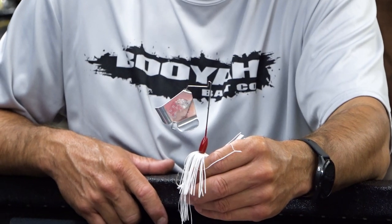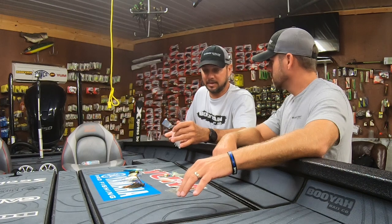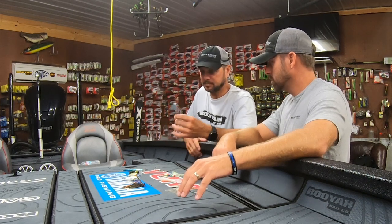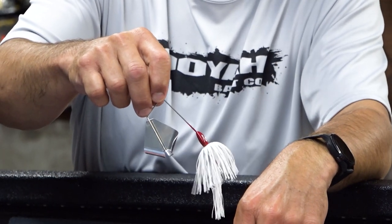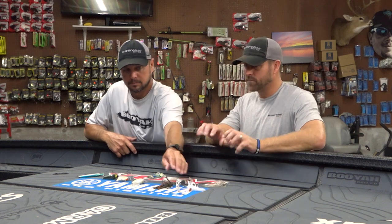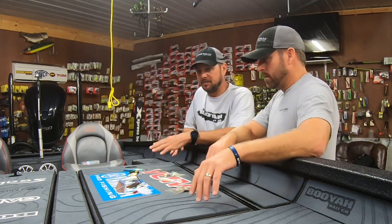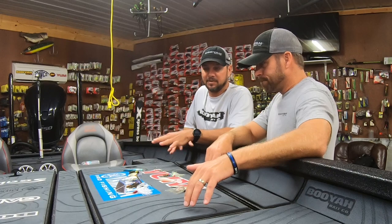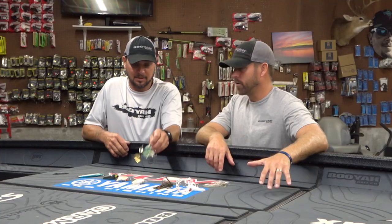Number one is a half ounce War Eagle buzz bait. A lot of times this time of year these big old shad or gizzard shad are gonna get up on the bank. I'm not gonna catch a lot with this — if I get 10 to 15 bites a day they're gonna be big ones. It just calls up big fish. Transitioning into late fall, give me a water temperature where you say okay I'm gonna put this up — probably 50. I've caught a lot of big fish at 51, 52, but once it starts getting 50 and below I would probably pick up the next bait.